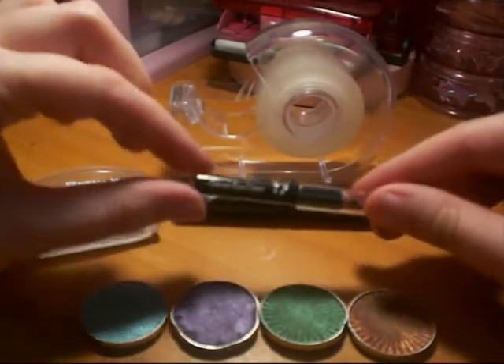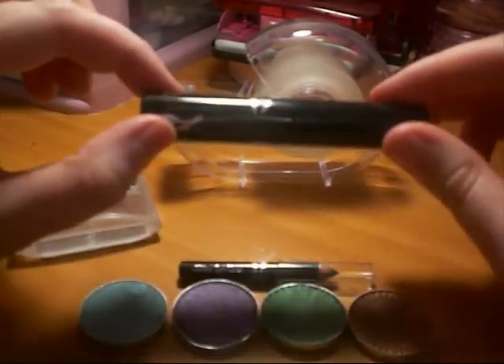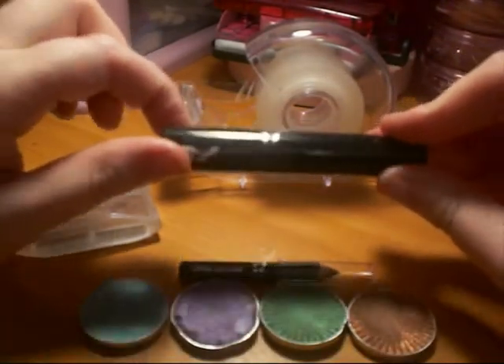On my tear duct of my eyes I used the Seventeen Glitter Eyeliner in Lack. Then for my lashes I used the Volume Mascara from the Seventeen range.